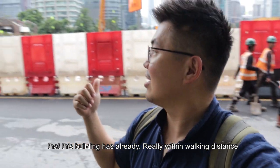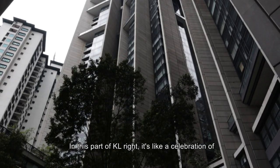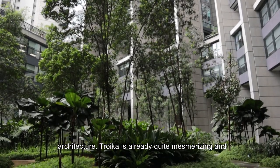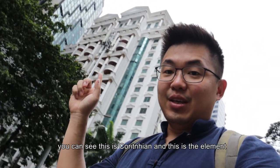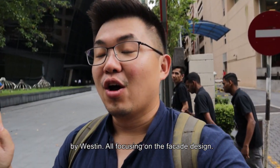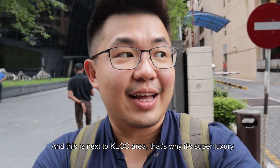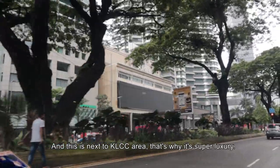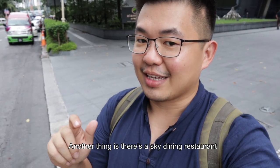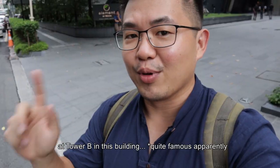It's really walking distance only. In this part of KL, it's like a celebration of architecture. Troika is already quite mesmerizing — you can see this is Corinthian, and this is the Elements by Westin. Both focus a lot on facade design. And being next to the KLCC area, it's super prestigious. There's also a sky dining restaurant at Tower 5 in this building.